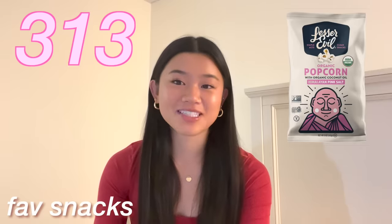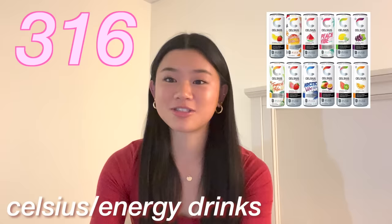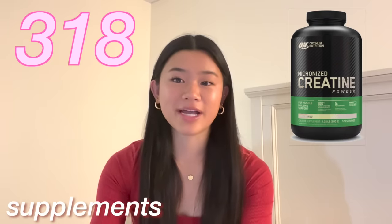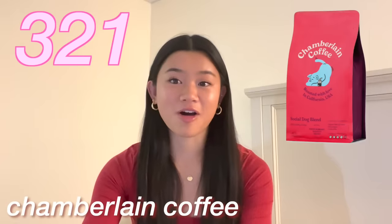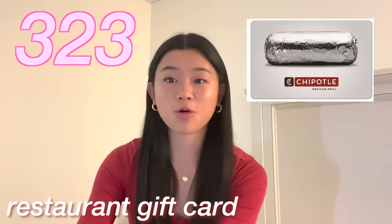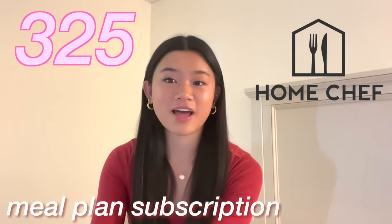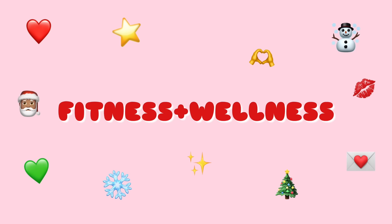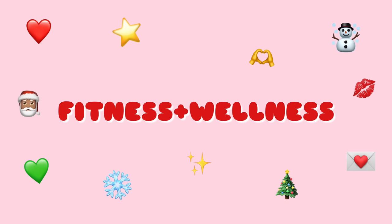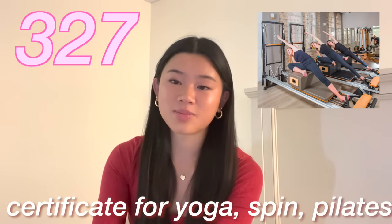The next category is food. Your favorite snacks or candy. Gum. Celsius or energy drinks. Pre-workout or any supplements. Protein bars. A matcha kit. Chamberlain Coffee. A DoorDash gift card or restaurant gift cards. A Costco membership. And finally, HelloFresh or any type of meal plan subscription.